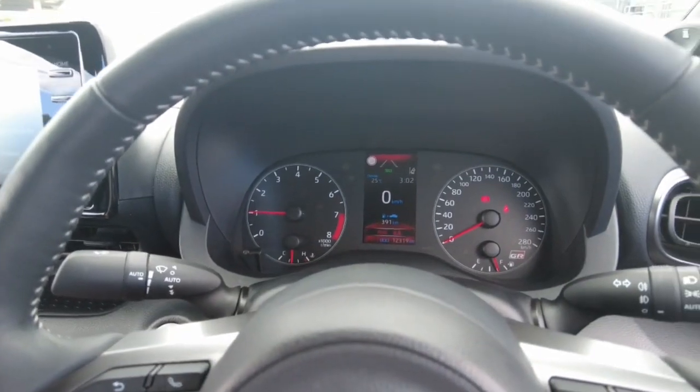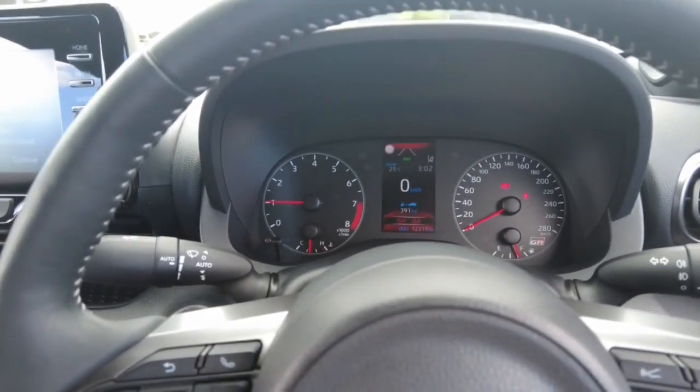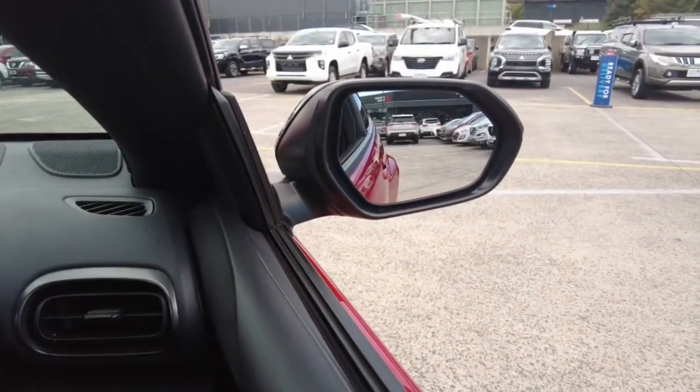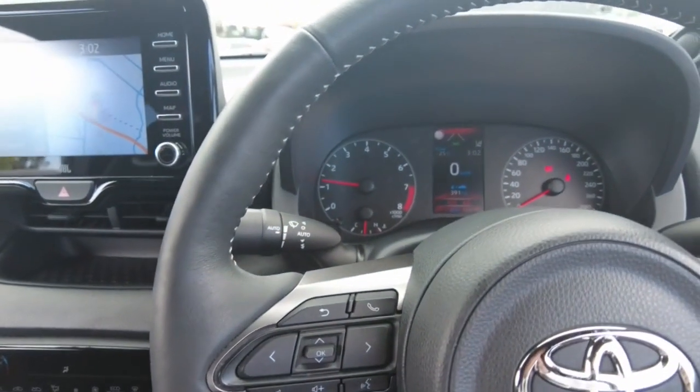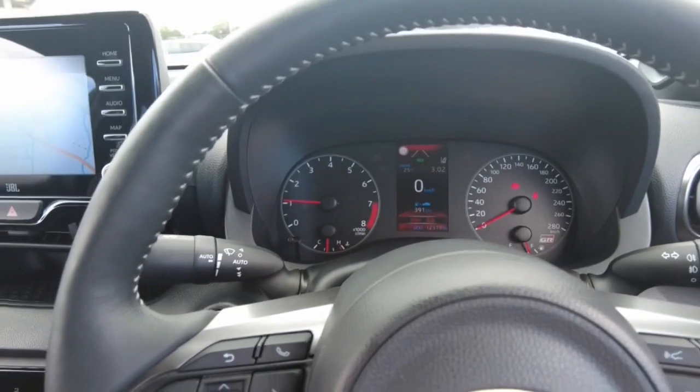We put this thing into track mode. Pretty deep rumble at 4,000 RPM — sounds absolutely beautiful.